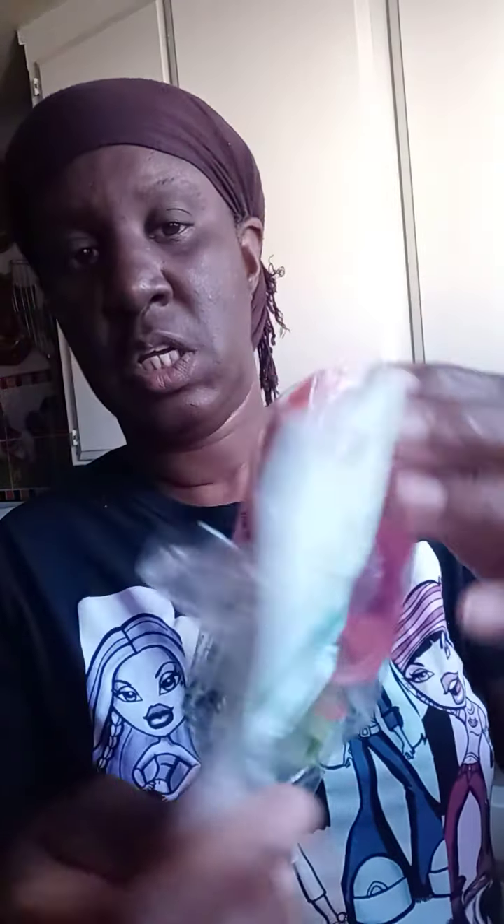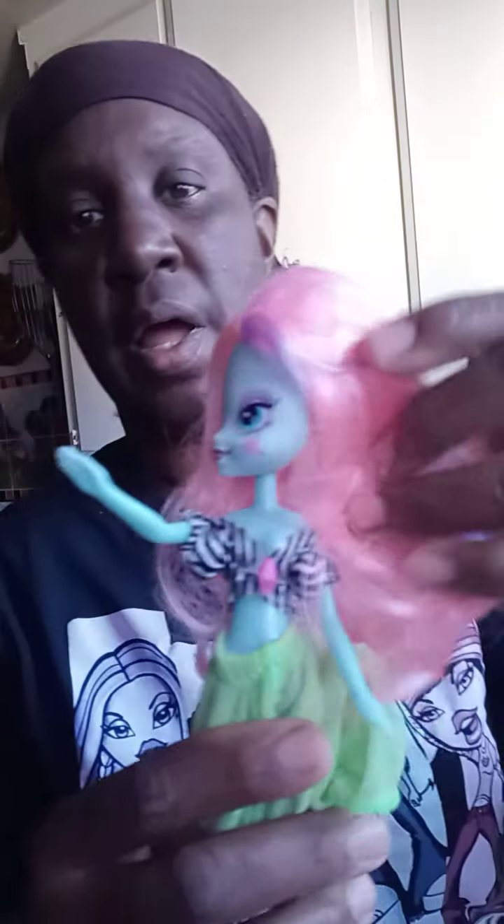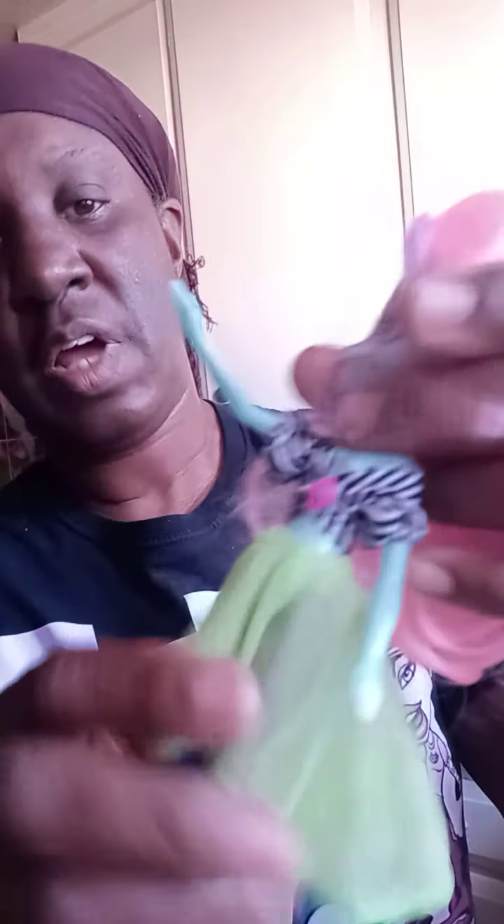At Savers, I spent — as per the receipt — $10.67. Here's the first one right here. She was $2.99. She is an Equestria Girl. I'm going to wash all of these dolls up today. I have this girl here — I didn't have her before, so I got her.